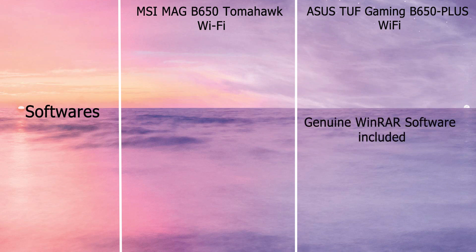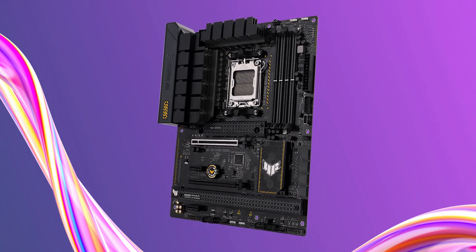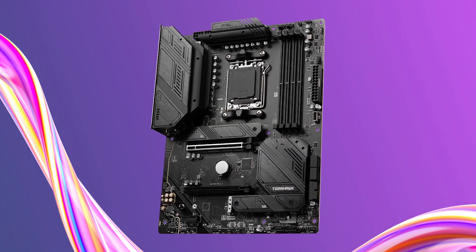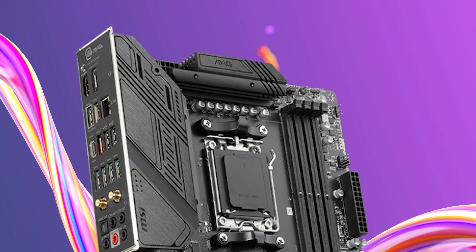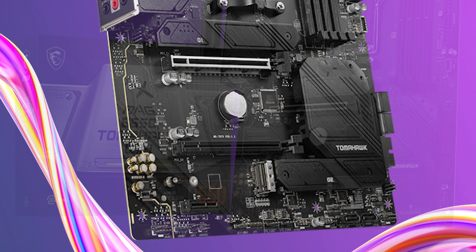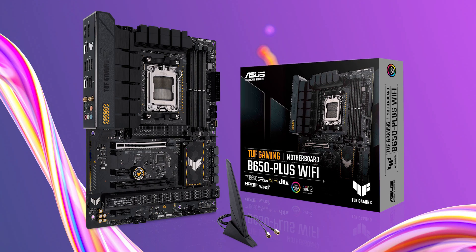ASUS comes with WinRAR software but MSI does not. So this was a comparison between the TUF Gaming B650 Plus Wi-Fi and the MSI B650 Tomahawk motherboard. If you want to buy either of these motherboards, the purchase link is in the description box below. Do buy using the link to support the channel.